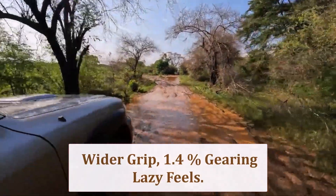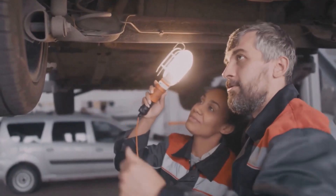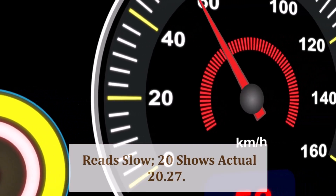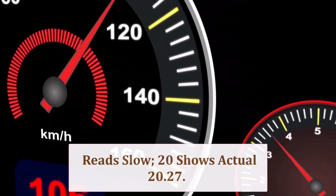The 0.39-inch broader tread patch ups lateral traction on dry corners and loose gravel. However, slightly taller sidewalls introduce more flex, and the gearing drop dulls throttle snap exiting turns. Hydroplaning threshold lowers marginally, so maintain pressure and slow in puddles.